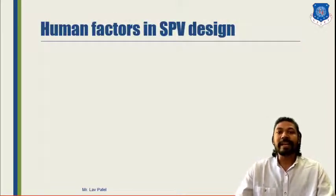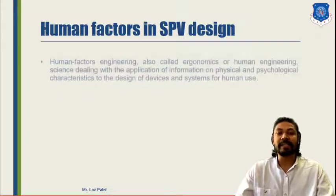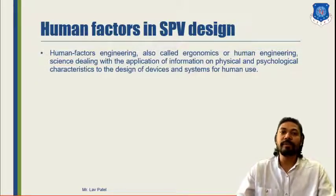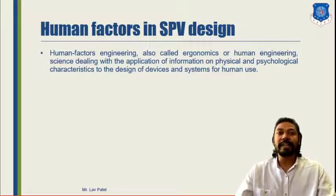The second topic is Human Factors in Special Purpose Vehicle Design. Human factor engineering — also called ergonomics or human engineering — deals with the application of information on physical and psychological characteristics to the design of devices and systems for human use. First, we need to look at human parameters, like all body specifications of a human, and then integrate those parameters into our Special Purpose Vehicle — for example, a bulldozer or forklift — designing it according to human specification, body shape and accessibility.